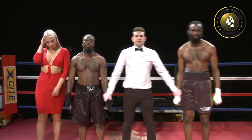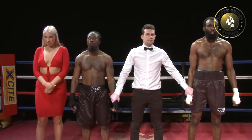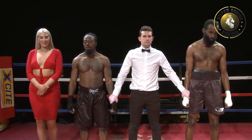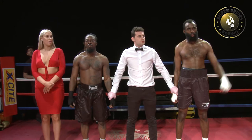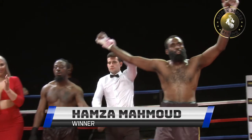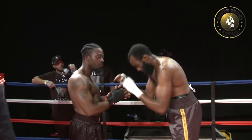After a very exciting, tenacious first fight of the night, we have a unanimous decision in favour of Hamza. What a great fight, guys — that's what boxing's all about.